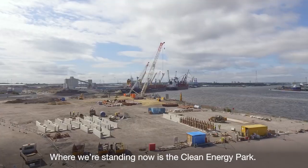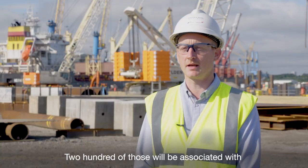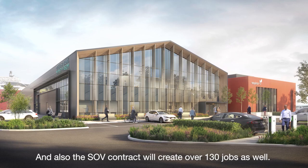Where we're standing now is the Clean Energy Park. We're going to create over 300 jobs here. 200 of those will be associated with the ONM base. Those will be a mix between Equinor and GE, and also the SOV contract will create over 130 jobs as well.